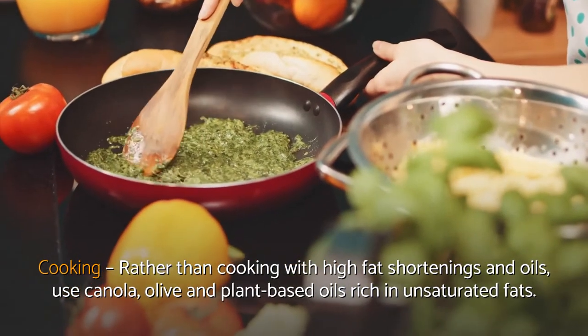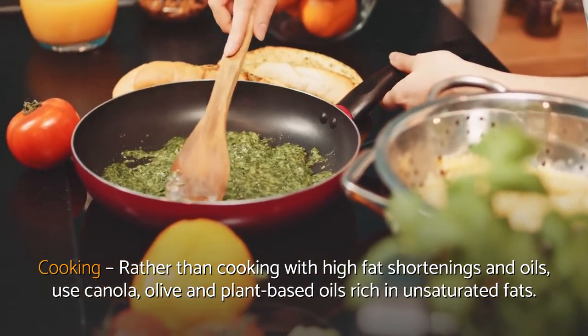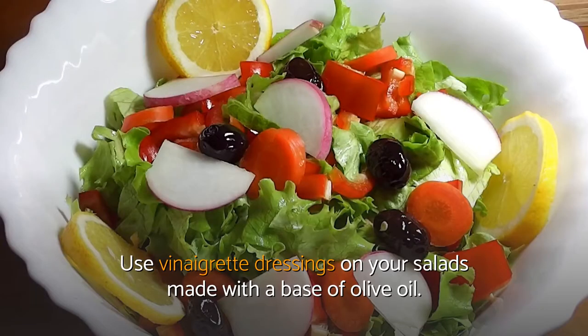For cooking, rather than using high-fat shortenings and oils, use canola, olive, and plant-based oils rich in unsaturated fats. Use vinaigrette dressings on your salads made with a base of olive oil.